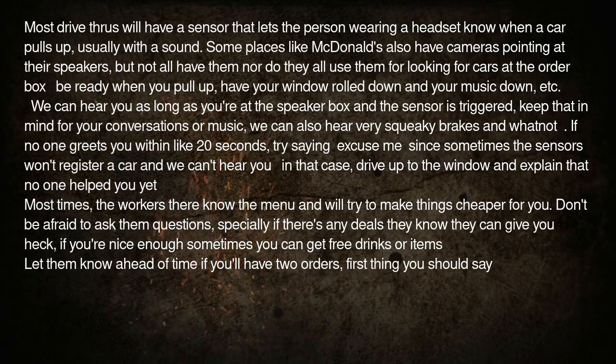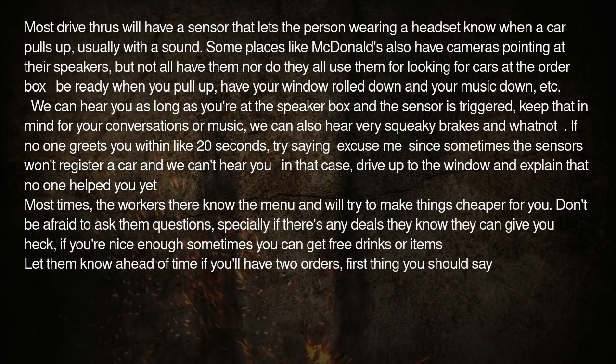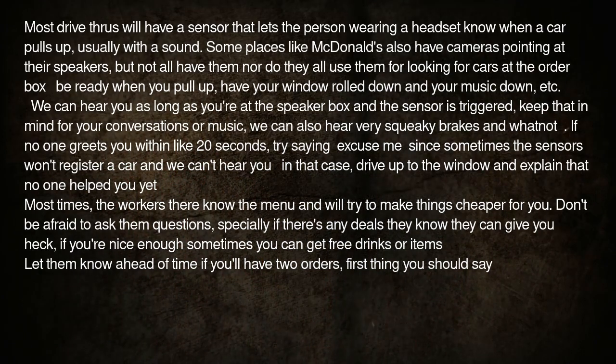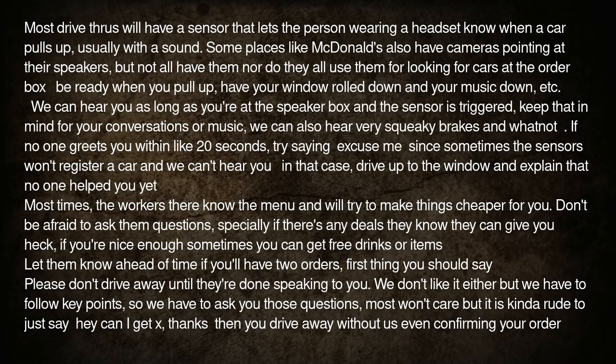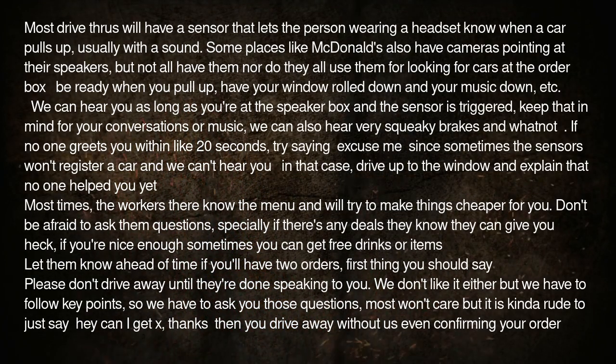Let them know ahead of time if you'll have two orders — that should be the first thing you say. Please don't drive away until they're done speaking to you. We don't like it either but we have to follow key points and ask those questions. It's kinda rude to just say your order and drive away without us even confirming it.